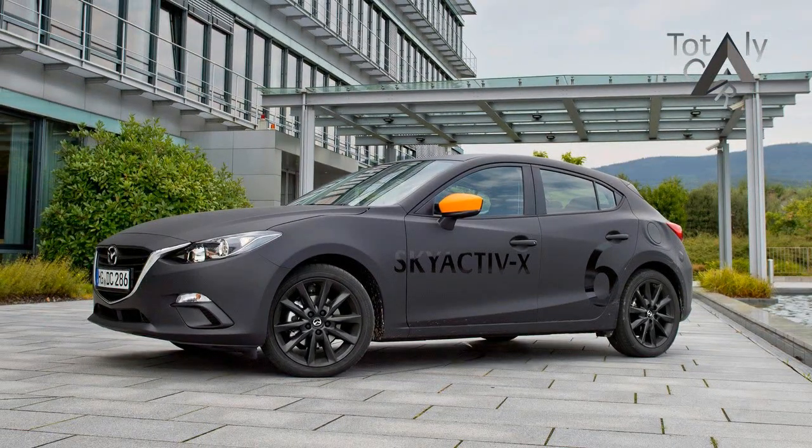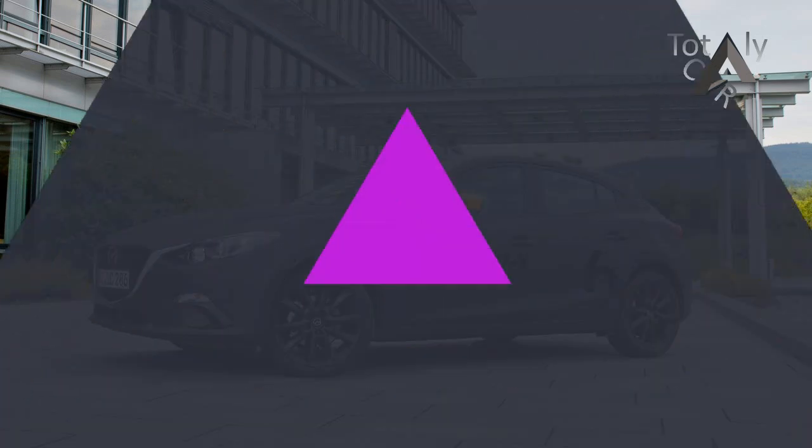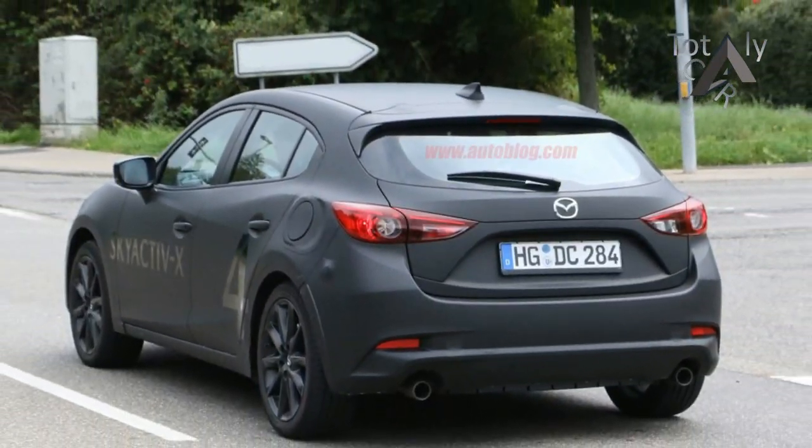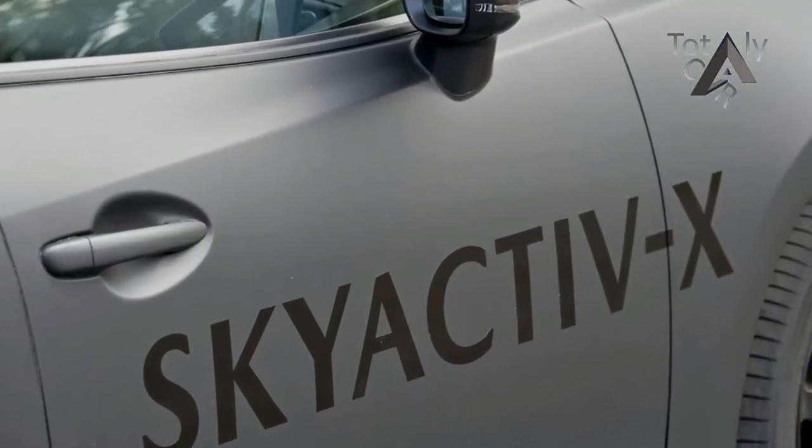The company has released a new road map for its future, dubbed Sustainable Zoom Zoom 2030, and has made a pledge to do all it can to stop global warming by reducing its CO2 emissions.